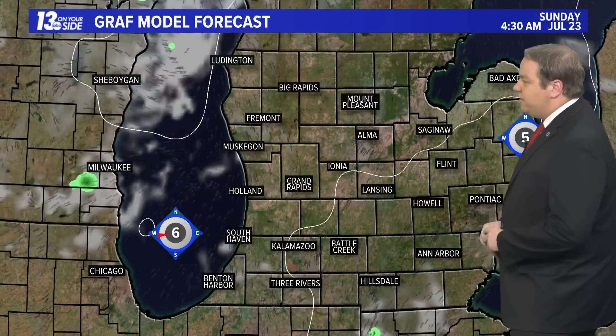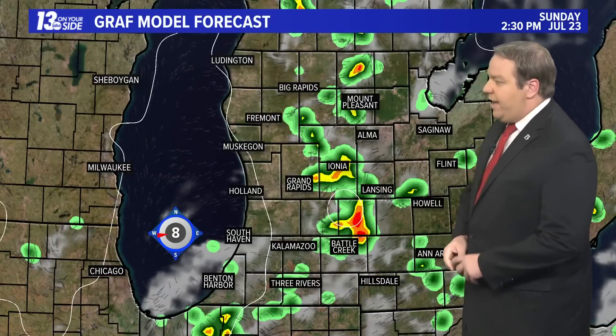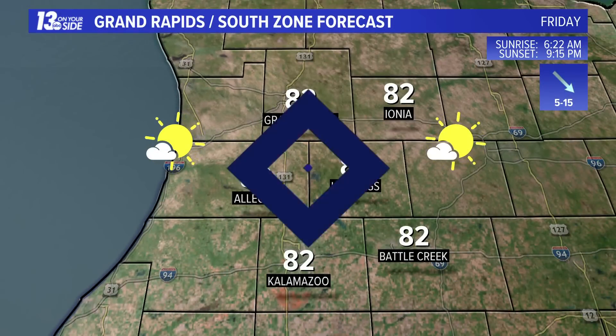Those storms will fizzle out as we head toward Saturday night and early Sunday morning, but another round of showers and possibly some thunder will flare back up — I think this time just a little bit more widespread as we head toward Sunday afternoon. Taking a look at temperatures for your Friday: seventies and eighties with plenty of sunshine on the lakeshore. Pretty nice day to be out and about, with temperatures hanging around the low 80s from our northern zones all the way down through Grand Rapids to Kalamazoo.